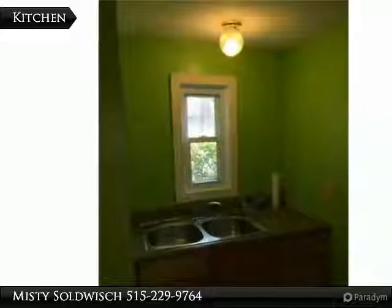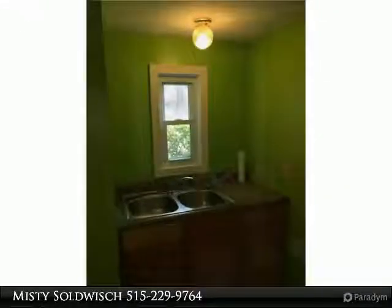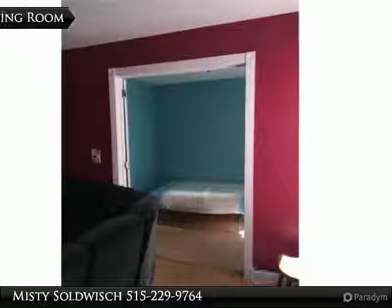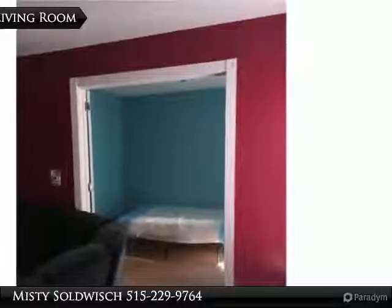Part of the yard is completely fenced in and still has plenty of parking. This is a move-in ready house with all appliances staying. Also, the unfinished attic could be finished into two bedrooms.